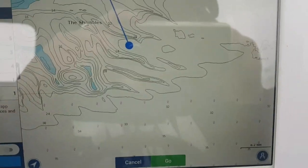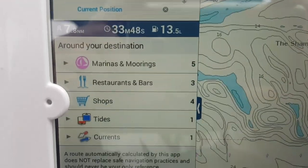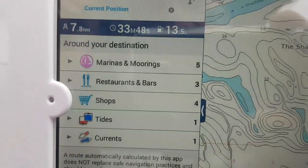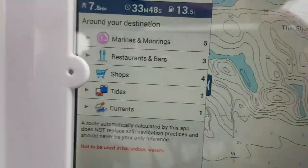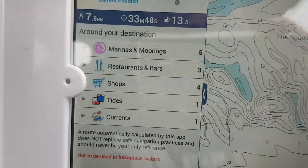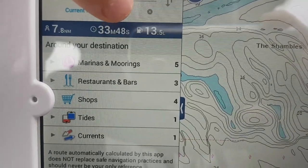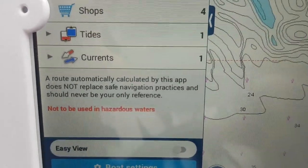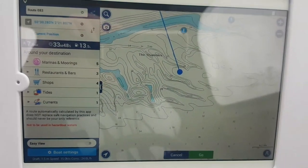Things like that you pay an awful lot of money for on a dedicated GPS unit. You can also input all your boat's data - your fuel consumption, the draft of your boat - and it won't take you into any shallow waters. It'll also tell you how long the journey will take based on your cruising speed, and how many litres of fuel you will burn. There's all sorts on here: marinas, moorings, restaurants, shops, your tides, your currents - absolutely perfect.